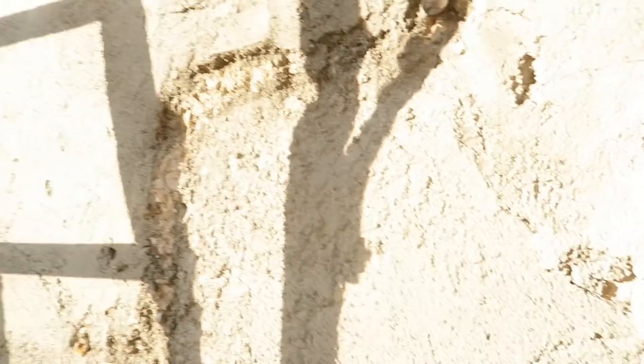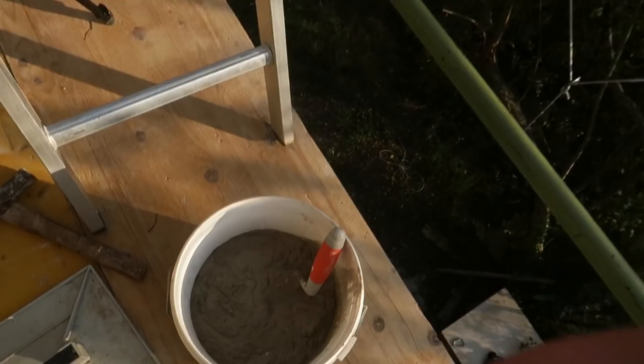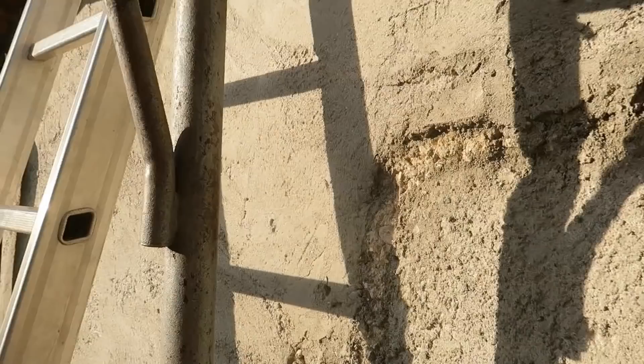Hello everyone! Today I'm really high up on the house and it's super windy, I hope you can hear me. Today's job is to fill in this big gap over here that goes all the way down. I need to remove any crumbly material and then fill it in with some mortar — you know, that thing you put on bricks and stuff to make houses. I've never done this, I hope it's gonna work out.